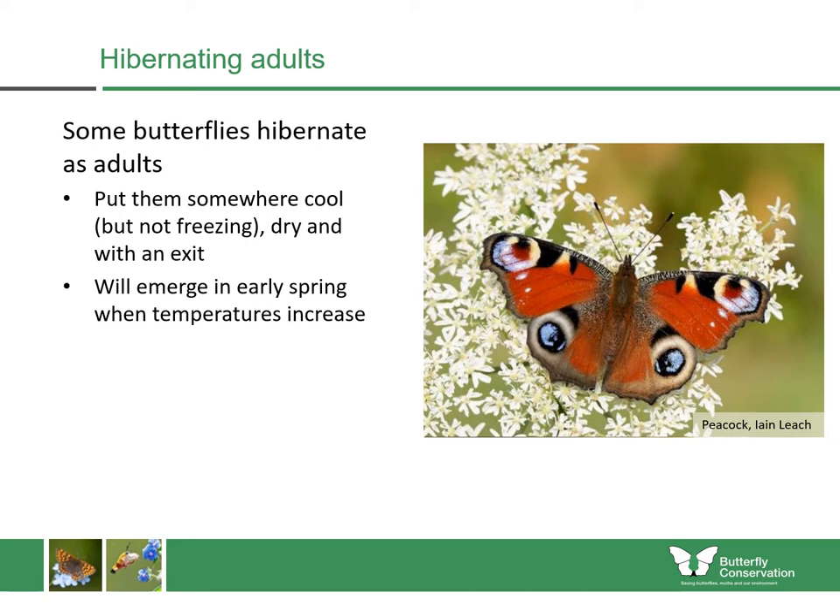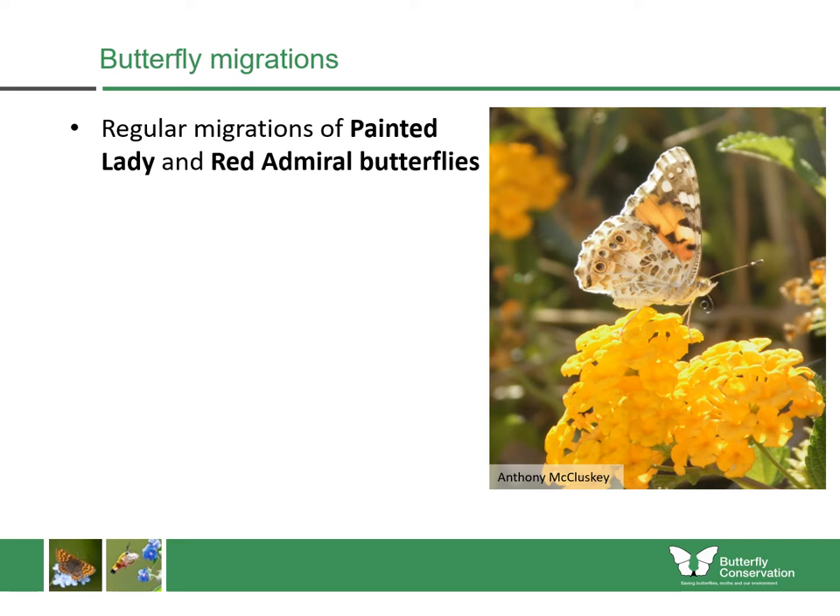The undersides can be very colourful — this is the peacock butterfly here. Those will emerge in springtime when the temperatures increase, mate, and lay their eggs the following spring, with their offspring emerging later in summer.